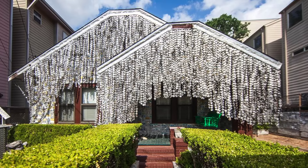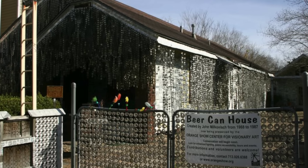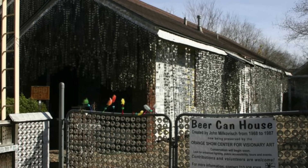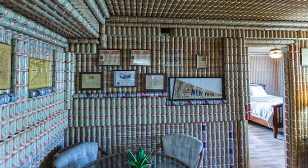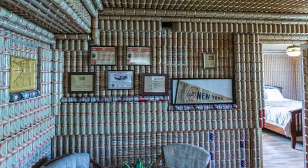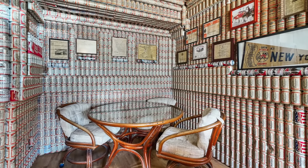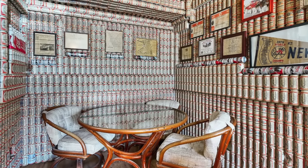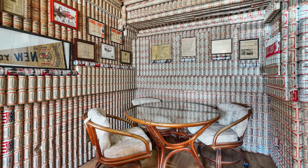Up first, we visit the Beer Can House. John Milkovich, a retired upholsterer for the Southern Pacific Railroad, started his project now known as the Beer Can House in 1968, when he began inlaying thousands of marbles, rocks, and metal pieces into concrete and redwood to form unique landscaping features. When the entire front and backyard were completely covered — because he got sick of mowing the grass — he turned to the house itself and began adding aluminum beer can siding.